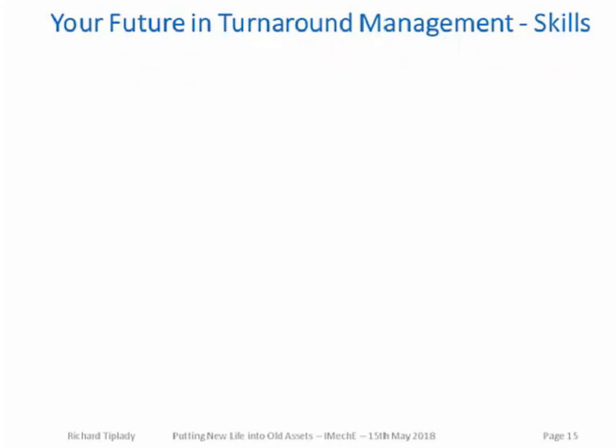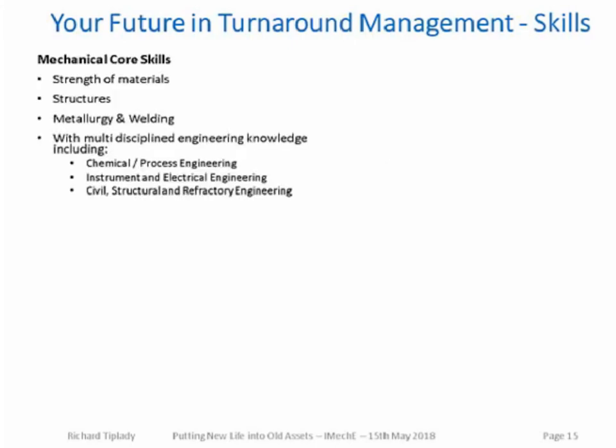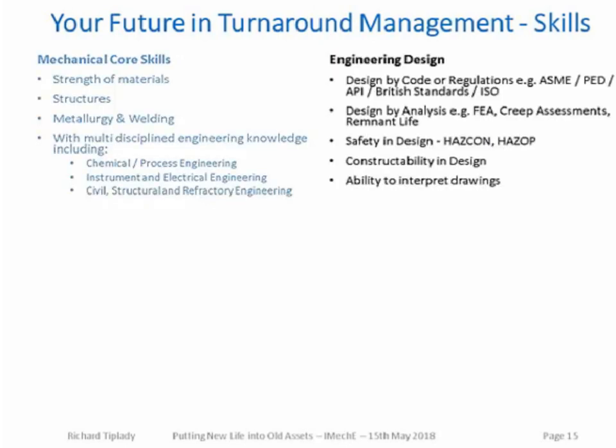Moving on to a short summary of future skills needed in turnarounds. As described, turnarounds are changing massively. The skills now needed in turnaround management include mechanical core skills covering strength of materials, structures, metallurgy, and welding, plus the ability to work with multidisciplinary engineering knowledge across chemical process, instrument and electrical, civil and structural, and refractory engineers. Engineering design skills are also needed — design by code or regulation such as ASME and PED, design by analysis including finite element analysis, creep assessments and remnant life assessments, safety in design, and constructability in design, along with the ability to read and interpret drawings.